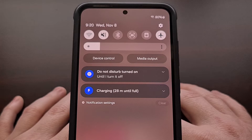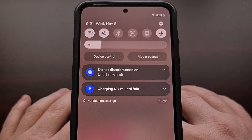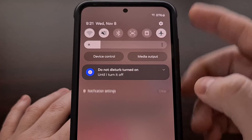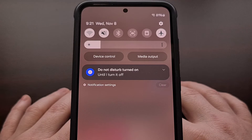Sadly, we still cannot swipe away the Do Not Disturb mode notification that appears here on Android. But now that your Samsung Galaxy device has been updated to Android 14 and One UI 6, we are able to swipe away this charging notification.